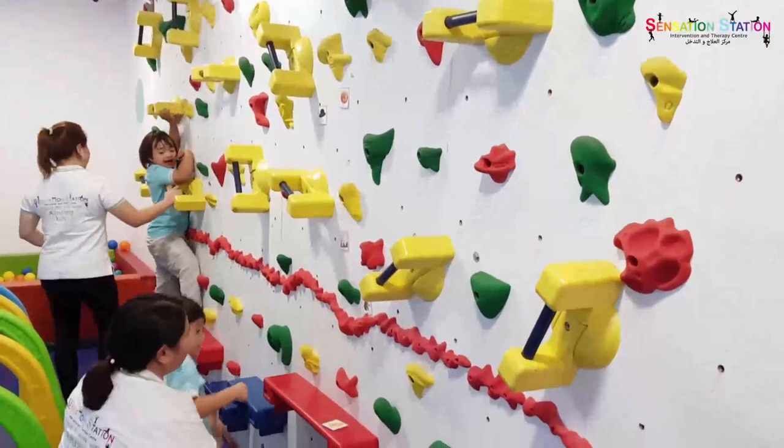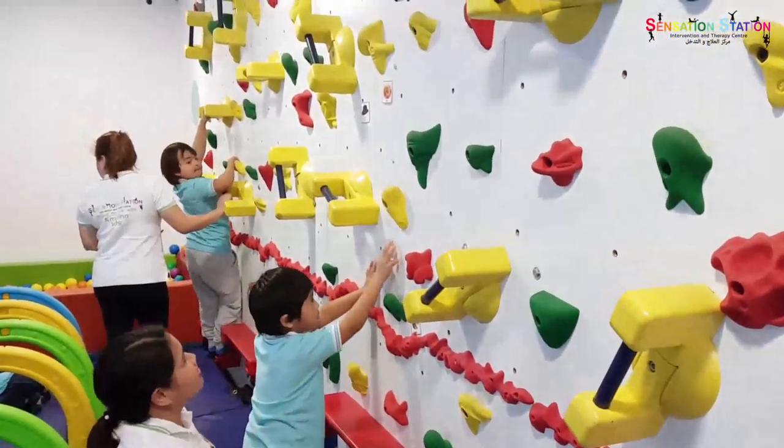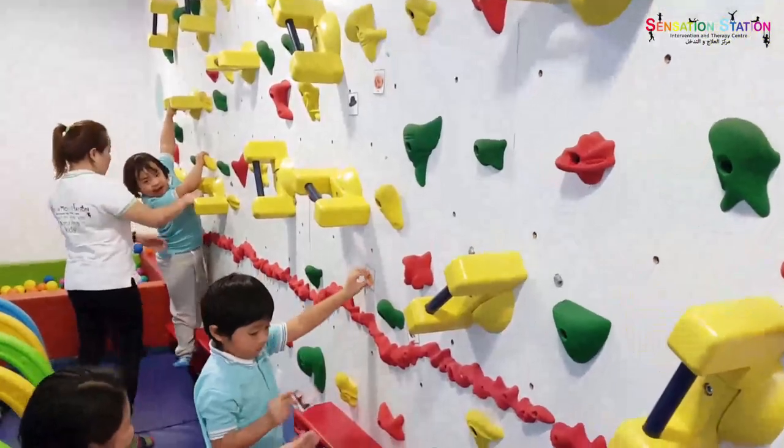We can put pictures on it, write on it, and put magnets on it, and the children love to go climbing and see what they can find on the wall. It's a very interactive and fun addition to our sessions, so the children are learning without even realizing it.